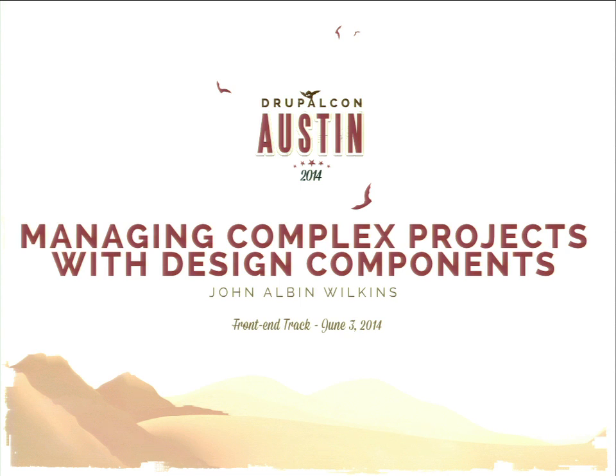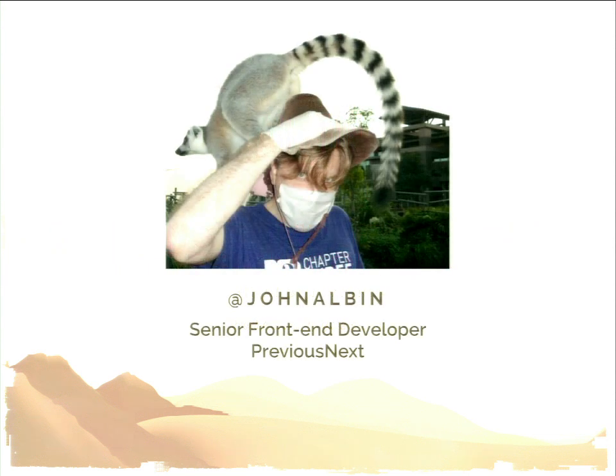I hope you had a good lunch, or at least you're not starving anymore. My name is John Albin Wilkins, known as John Albin just about everywhere. I'm a senior front-end developer. I work for Previous Next, a Drupal consulting company in Australia. I live in Taiwan, and this is a picture of me in Taiwan with lemurs.